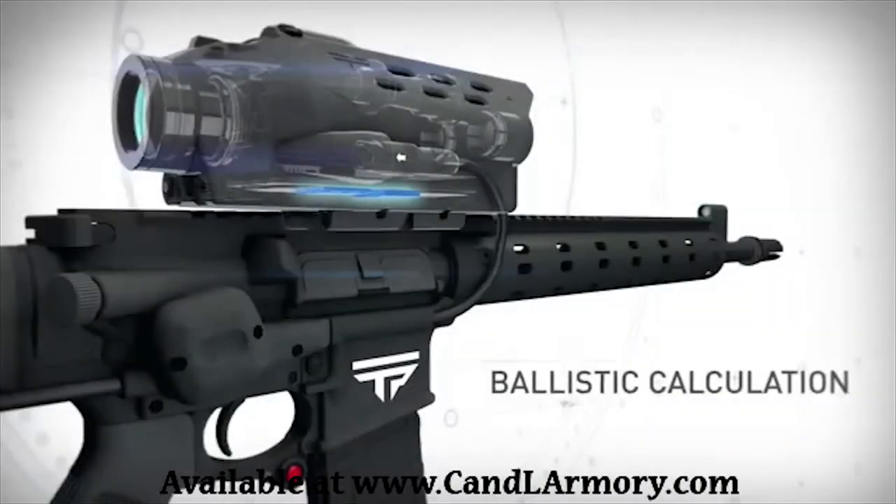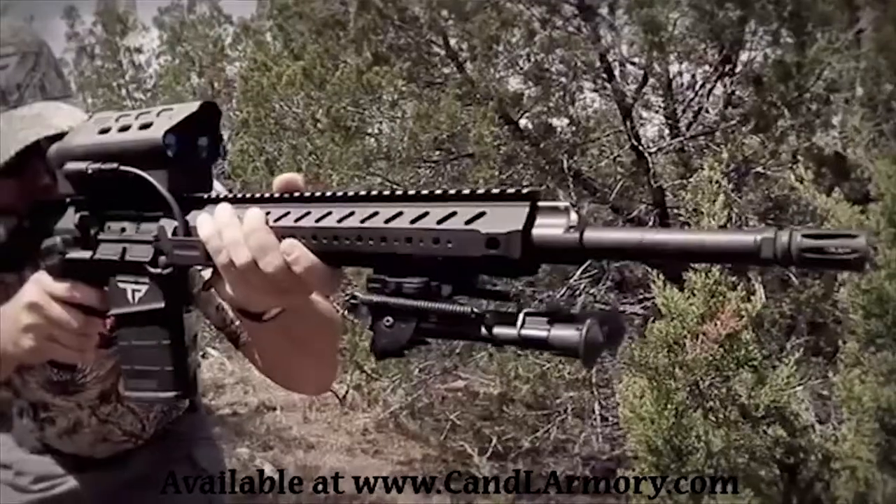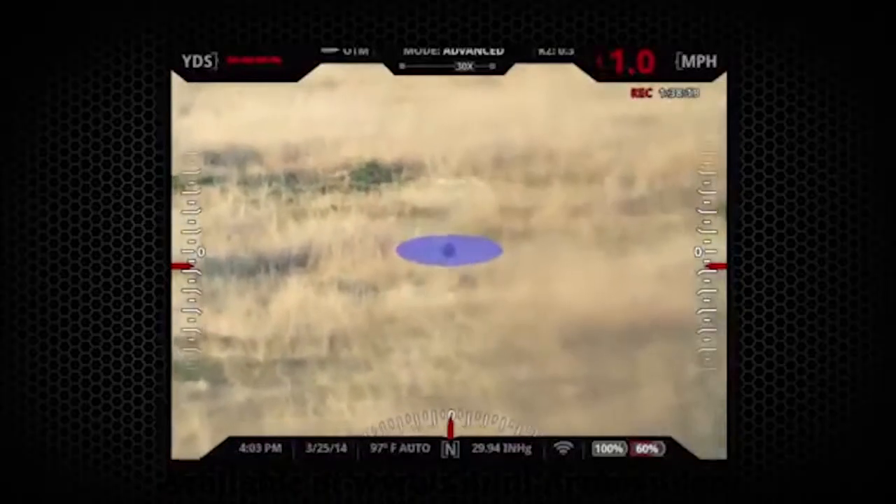The Advanced Ballistic Calculation, paired with the Guided Trigger Fire Control, allows for tracked shots on moving targets at extreme distance beyond any but the most skilled shooter's human capability.